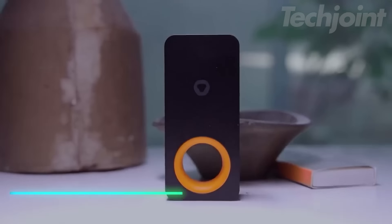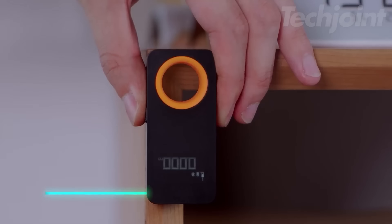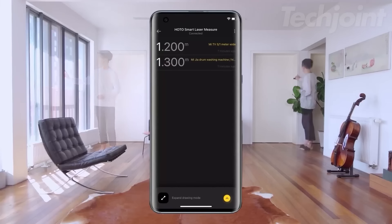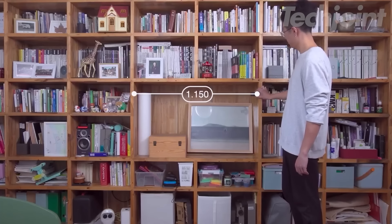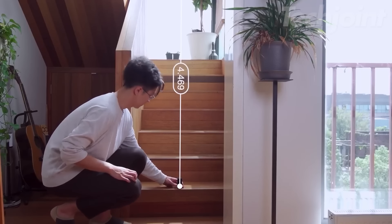This tool measures distances accurately up to 98 feet. It has a digital screen that shows measurements in meters, inches, or feet. The tool connects to a phone app via Bluetooth, allowing for easy data storage and sharing. With a quick measurement time of just 0.2 seconds, it works well for tasks like measuring rooms or furniture.